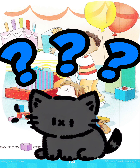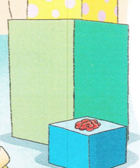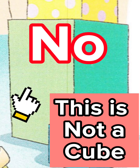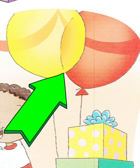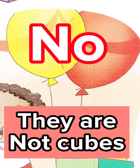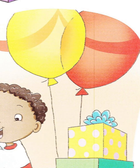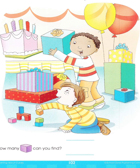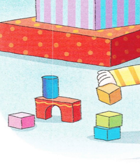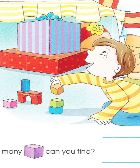Hmm, what else? Is this a cube? No, this is not a cube. Are these cubes? No, they are not cubes. I see 1, 2, 3, 4 toys are cubes. The boy is playing with his cube toys.